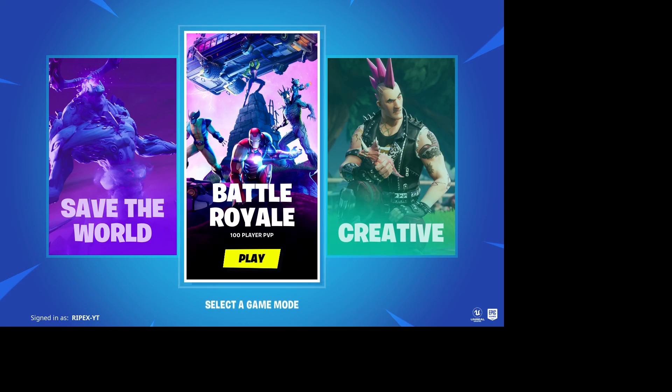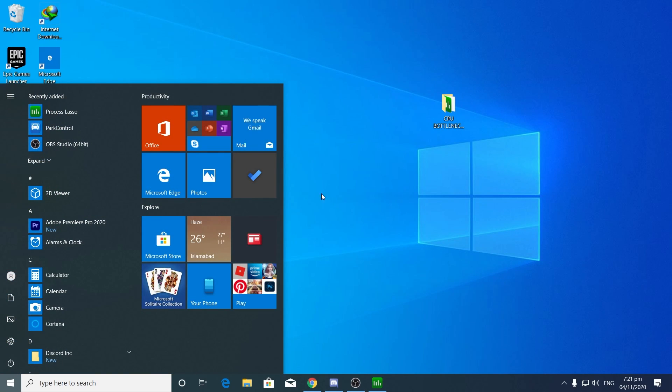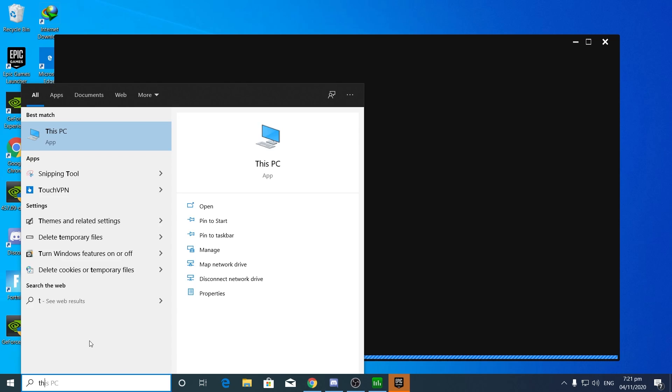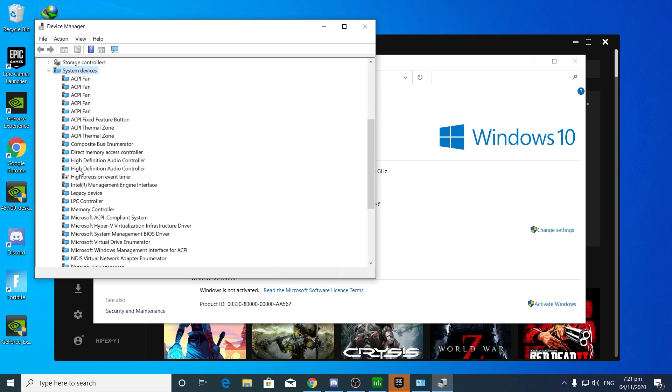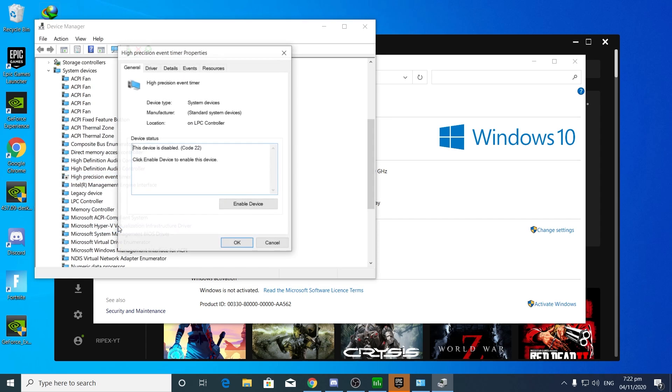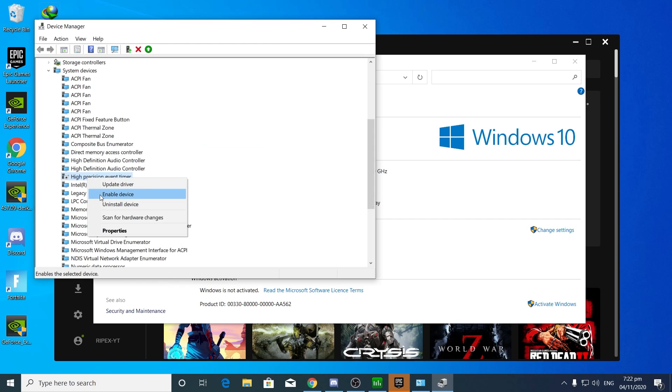Now minimize Process Lasso in your background. Close Fortnite from the taskbar. Next, go to Windows Search and type 'This PC,' go to Properties, then Device Manager. Find System Devices, scroll down and find the High Precision Event Timer (HPET). This also causes low GPU usage and loses a huge part of your performance by default when enabled. Right-click it, go to Properties, and simply disable it by clicking Disable This Device.